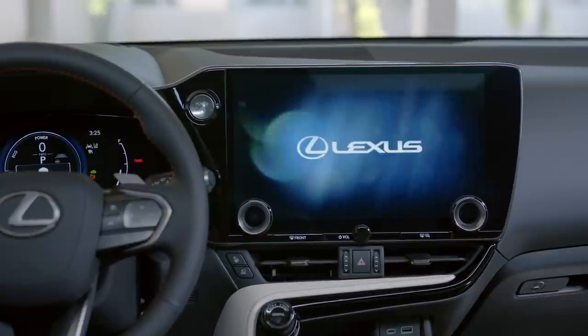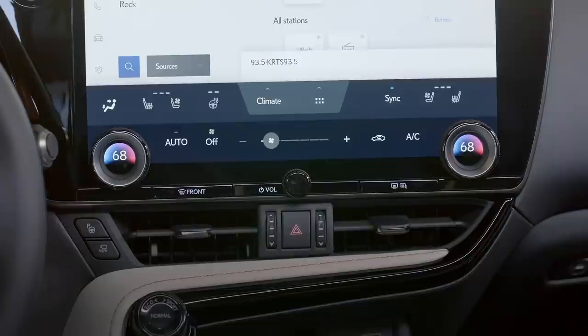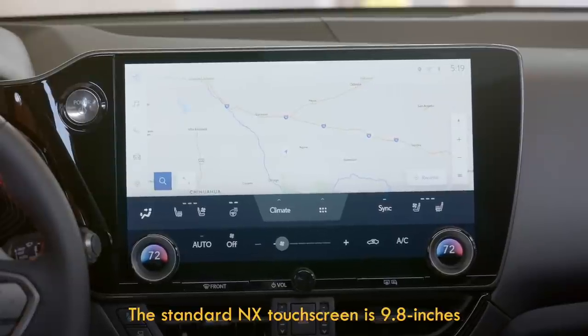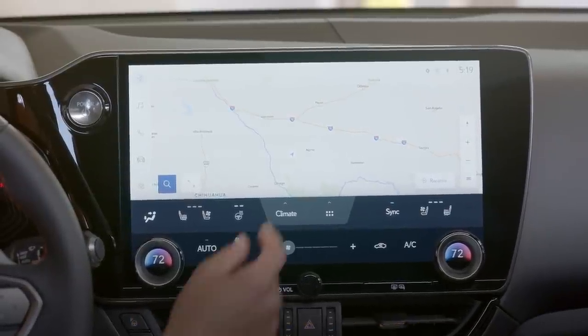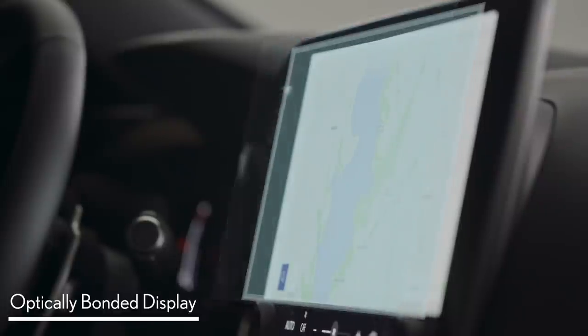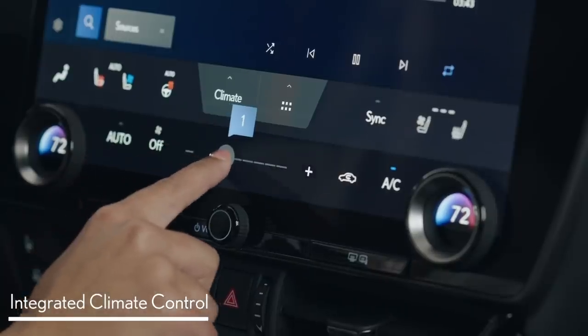A huge departure, not just for the NX but for Lexus, is a new user interface designed internally by Toyota. The first thing you're going to notice is just this beautiful, massive 14-inch high-definition touchscreen with vivid colors that just pop out. It doesn't feel like Lexus. And there's no touchpad — that's gone. That's the second big difference. Lexus is known for that touchpad. Very quickly, users are going to get into the actual design of the system and find there's nothing that feels common to the old system. Nothing.